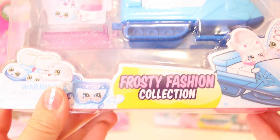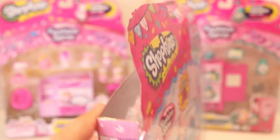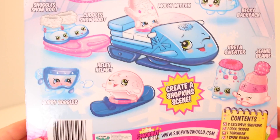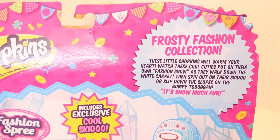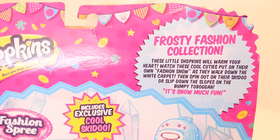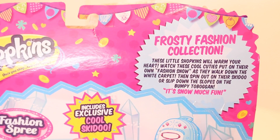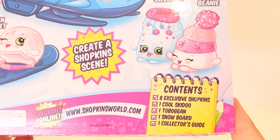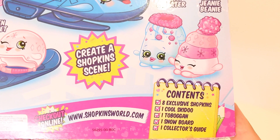So I thought maybe we could start with the Frosty Fashion collection. Just before we move on to showing the actual shopkins, I forgot to show you guys the back. I love the illustrations, and let's read the little blurb: 'These little shopkins will warm your heart. Watch these cool cuties put on their own fashion snow as they walk down the white carpet, then spin out on the skidoo or slip down the slopes on the bumpy toboggan.' It contains eight exclusive shopkins, one skidoo, one toboggan, one snowboard, and one collector's guide.